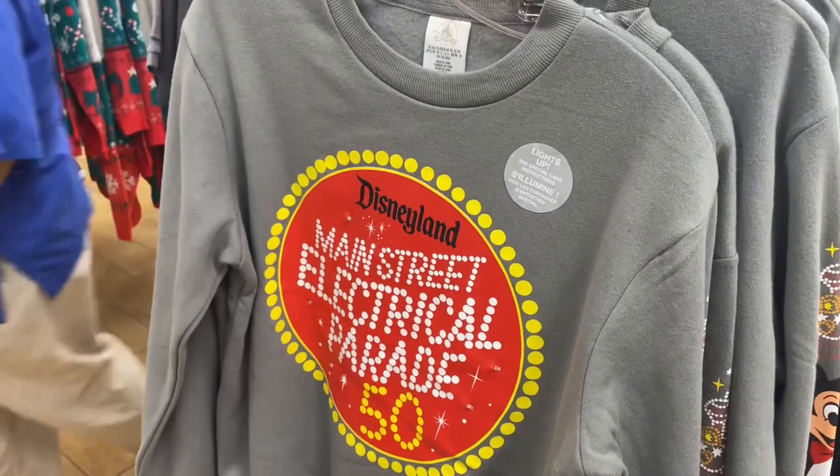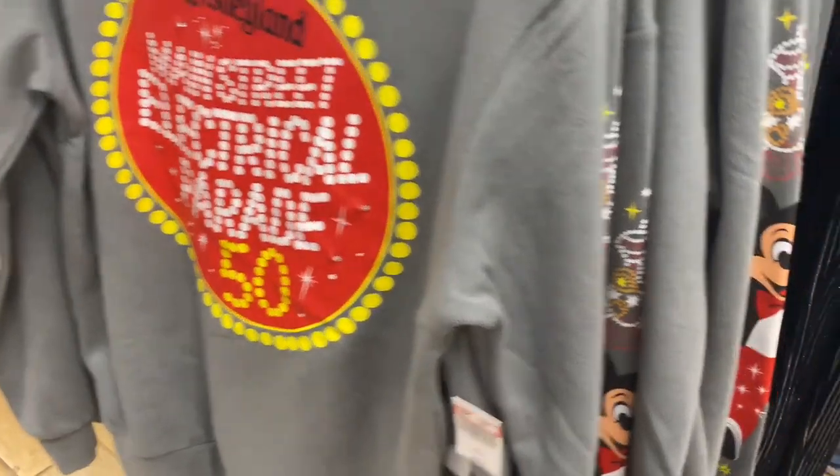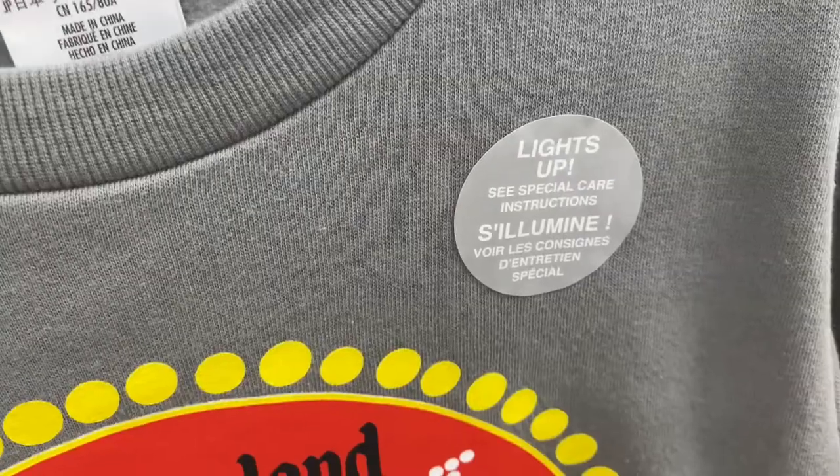$99.99 for this Electrical World Parade sweatshirt. It has Mickey on the side and on the sleeves and front — nothing on the back. And it lights up!